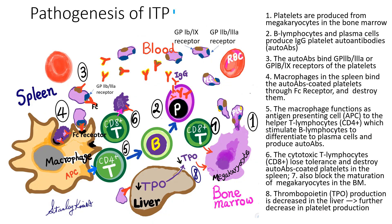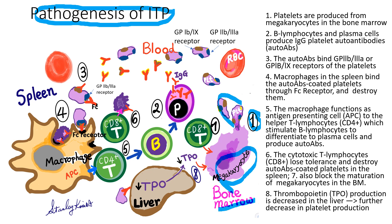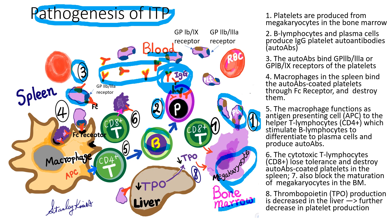How does ITP develop? Look at this picture — it looks quite complicated, but is actually simple when you follow the numbers. Number one: in the bone marrow, megakaryocytes produce the platelets, which are released to the bloodstream. Number two: plasma cells differentiated from B lymphocytes produce IgG immunoglobulin, which are autoantibodies. Number three: the autoantibodies bind the platelets through the platelet GP2B3A receptors or GP1B9 receptors. Number four: the platelets coated with autoantibody are taken up by macrophages in the spleen and destroyed.